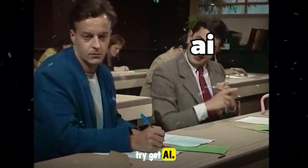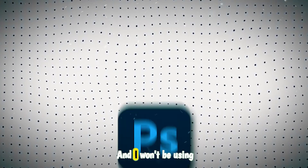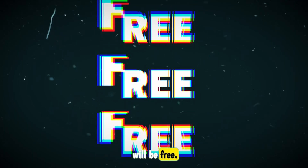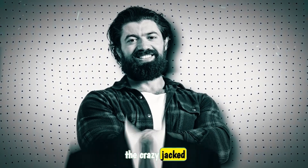Today I'll try to get AI to recreate these three viral thumbnails from the most popular creators. And I won't be using Photoshop, Generative Fill, or any paid AI tools like Midjourney. Everything I use today will be free. Let's start with my brother from another mother, Alex Hormozi, the crazy jacked businessman.